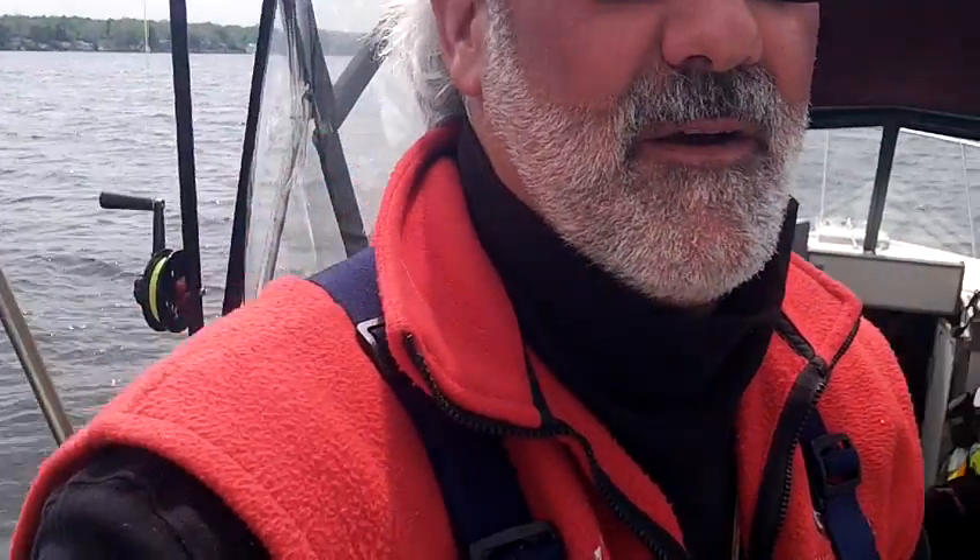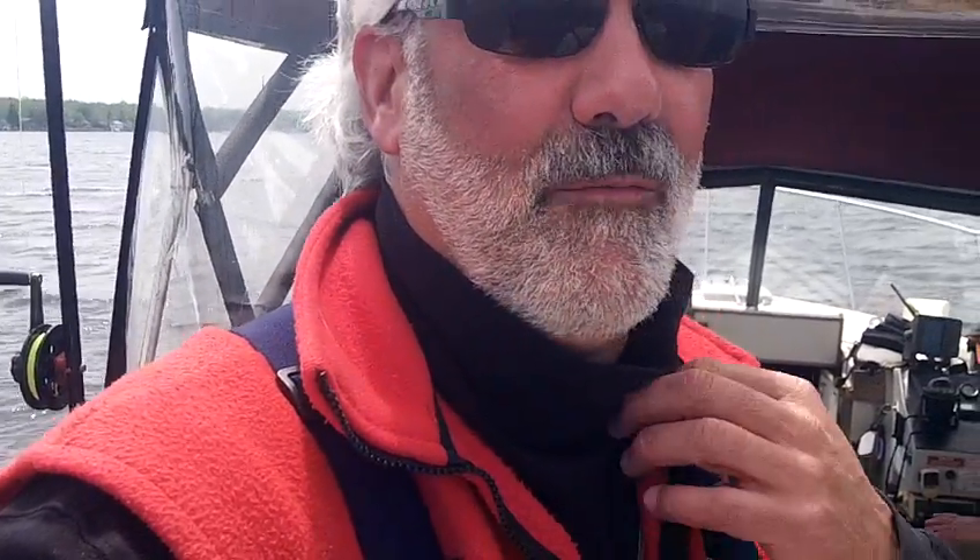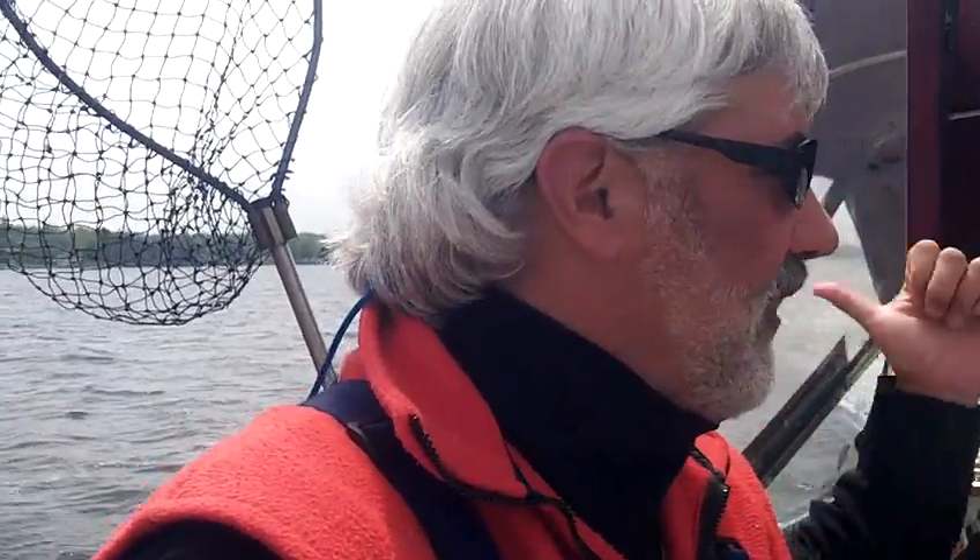Hi everybody, Captain Bill Safe III here on the back deck of the Rod and Reel Jr., working in one of the back bays, illustrating why Henderson Harbor in the eastern end of Lake Ontario can be so diverse.